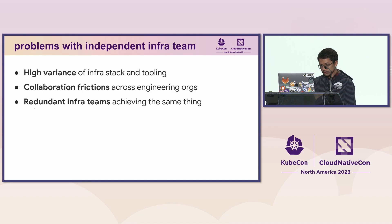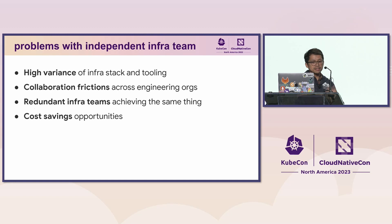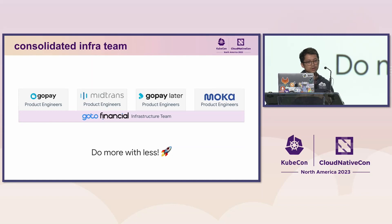We identified these infra teams as redundant — they were all trying to achieve the same thing: to serve and help product engineers' lives. These redundant tools provided cost-saving opportunities. So to solve these problems, we decided to consolidate the infrastructure teams — from independent infra teams, we consolidated to one common shared platform team that supports the entire engineering organizations across Goto Financial. We try to do more with less.